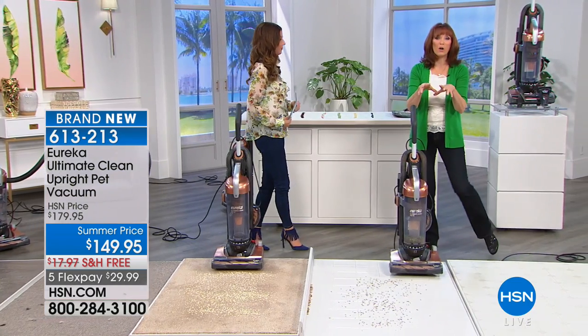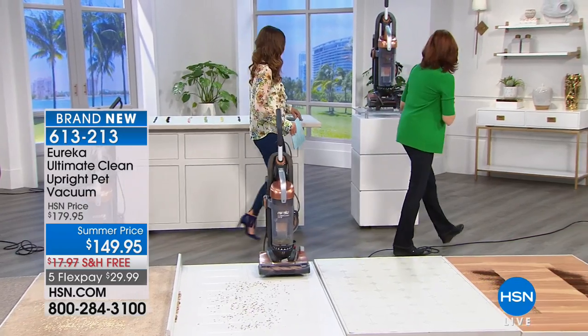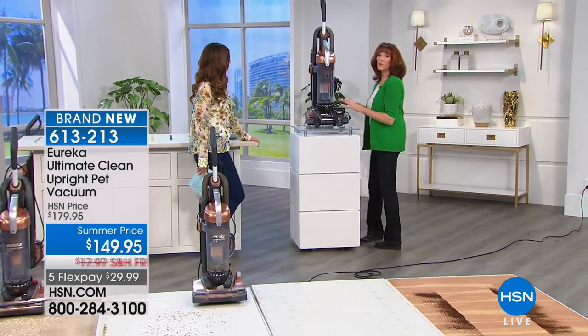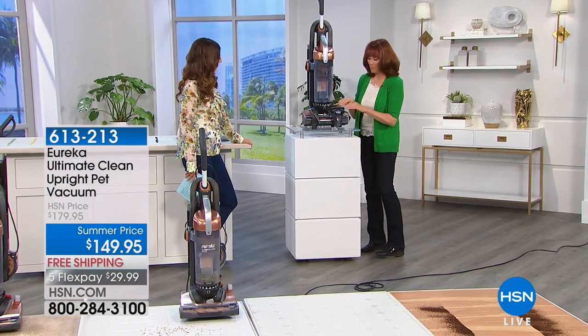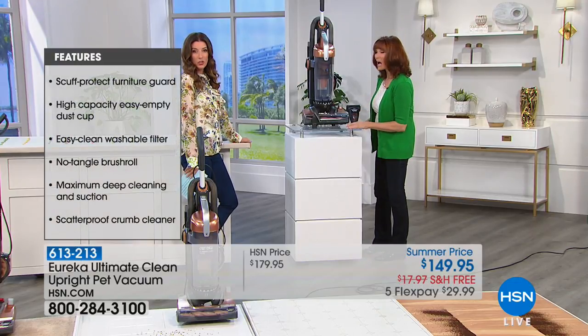Let's go back and review the features because you've got to see some power — I want to show you all the features in one. Here's what the unit looks like. Didn't they do a beautiful job? It's a great color — almost like a coppery brushed gold.